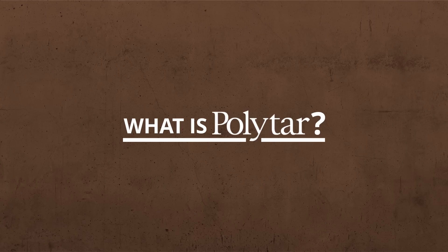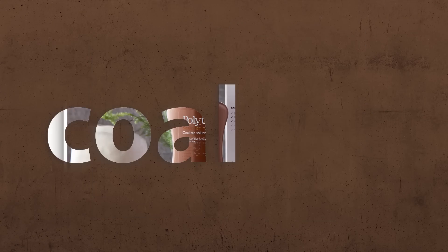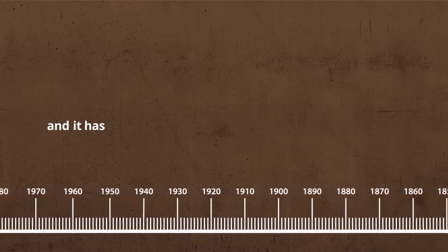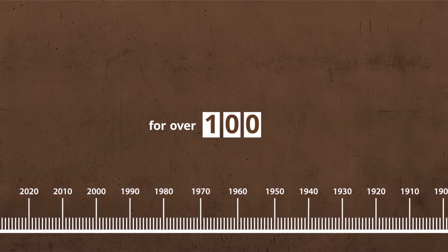What is Polytar? Polytar medicated shampoo contains the active ingredient coal tar, a dark oil with anti-inflammatory, anti-bacterial and anti-itch properties. Coal tar was first used for medicinal purposes during the 1800s and it has been used to treat scalp conditions like psoriasis for over 100 years.